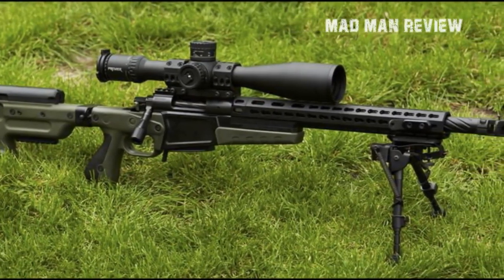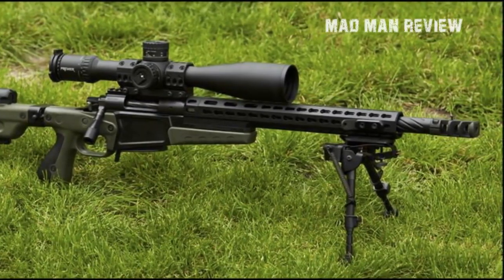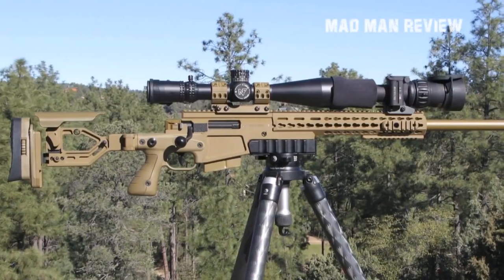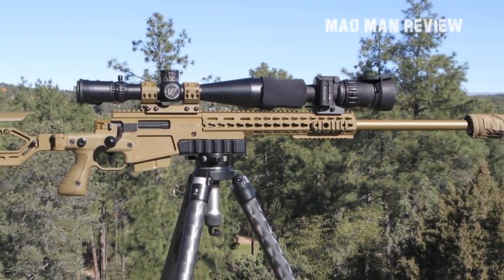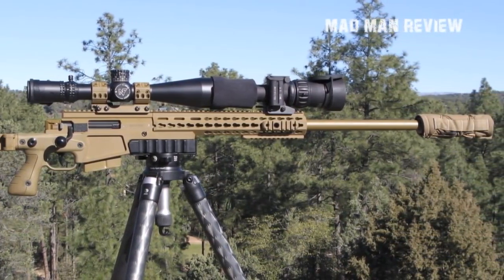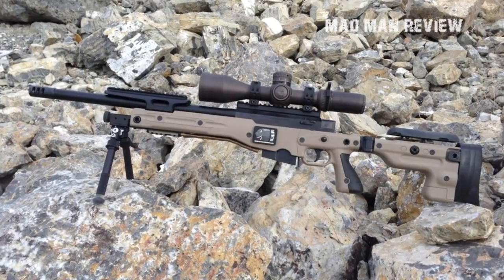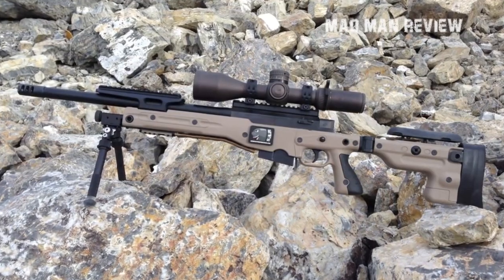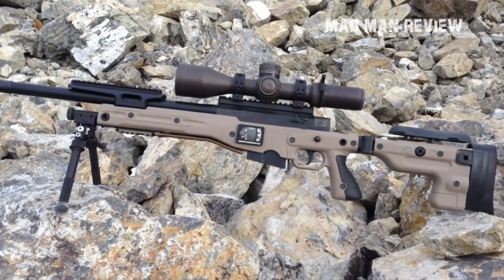The large port muzzle brake reduces recoil greatly so the sight picture remains stable. You can also use a suppressor. The AX comes with a detachable box magazine for faster reloads, and there are mounts in line with the scope for night vision devices — perfect for shooting in the dark. The only drawback is that the gun is not within the budget of many recreational shooters. It is a masterpiece for those willing to spend the money on one of the best rifles on the market.